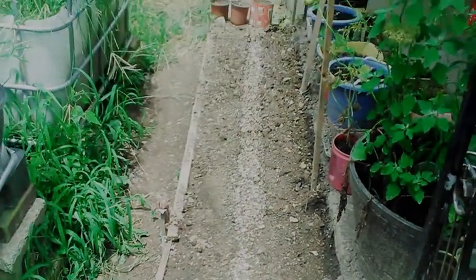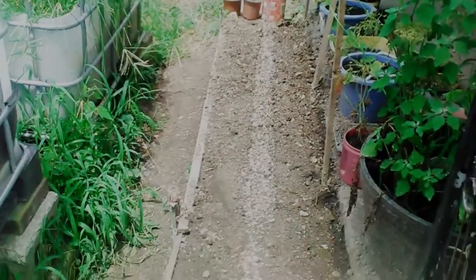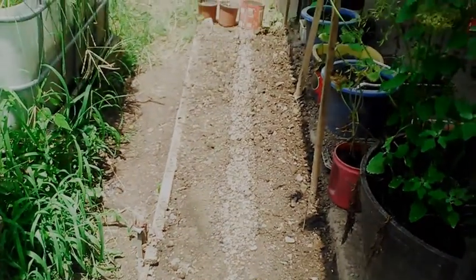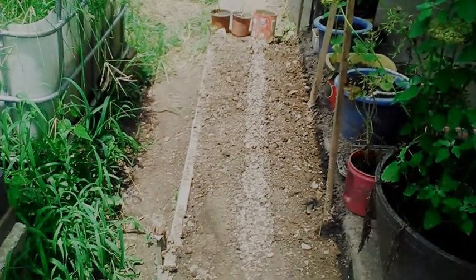It's July the 21st, 2019 in Zone 6, Southern Illinois. This is an update on the asparagus. Nothing seems to be growing yet, but I wanted to update. It's Day 5.